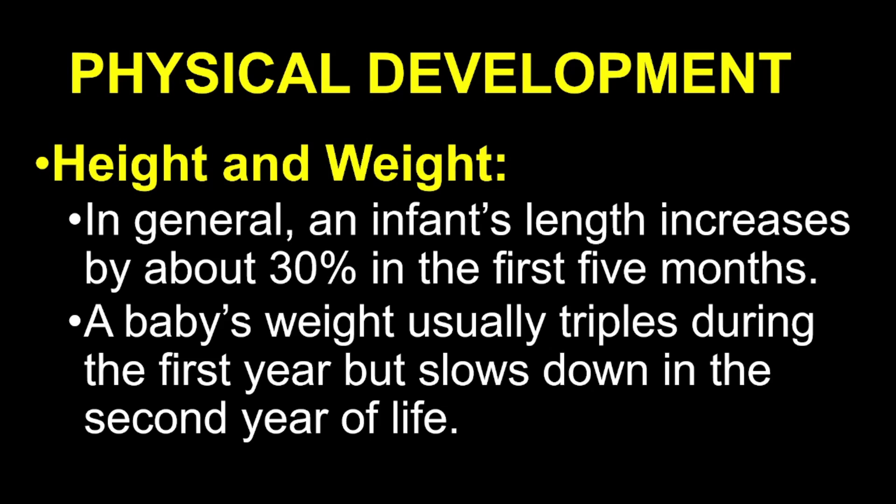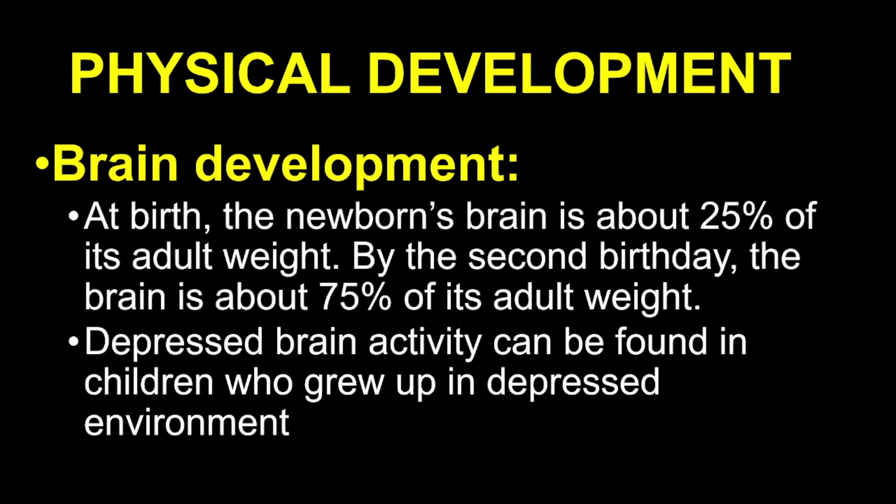In general, infants grow rapidly in both height and weight. In the first five months, a baby's length increases by about 30% — that's almost one-third of their original size. When it comes to weight, infants usually triple their birth weight in the first year. However, this rapid pace slows down during the second year. Another important aspect of development is the brain. At birth, a newborn's brain is already about 25% of its adult weight. By the time a child turns two, their brain has grown to about 75% of its adult weight. By around six years old, the brain is almost 90% its adult size. This rapid growth highlights how essential the early years are for cognitive development. However, if a child grows up in a deprived or neglected environment, brain activity can be significantly affected, resulting in developmental delays.